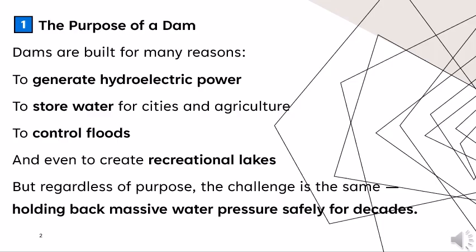Dams are built for many reasons: to generate hydroelectric power, to store water for cities and agriculture, to control floods, and even to create recreational lakes. But regardless of purpose, the challenge is the same — holding back massive water pressure safely for decades.